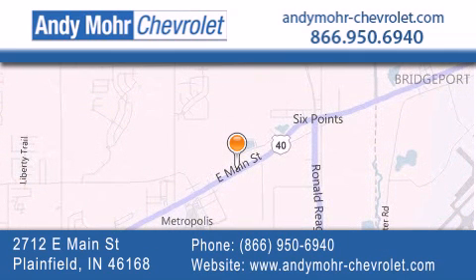You can visit our new and pre-owned inventory online, get new car pricing, and receive free no obligation price quotes. Visit Andy Moore Chevrolet today at 2712 East Main Street in Plainfield, or see us online at andymoore-chevrolet.com.